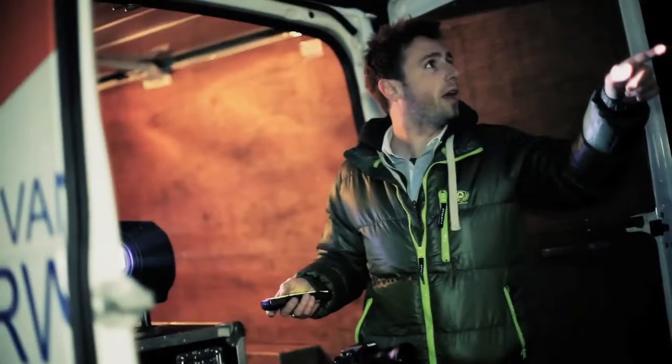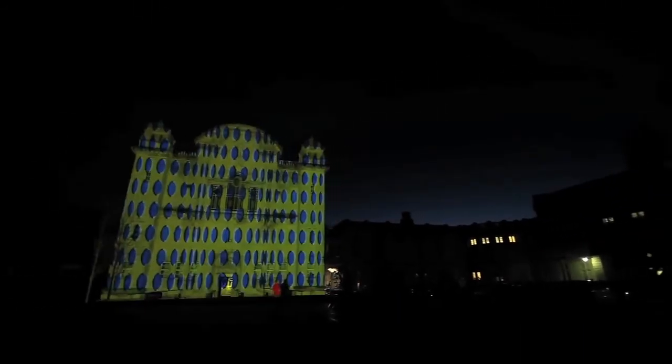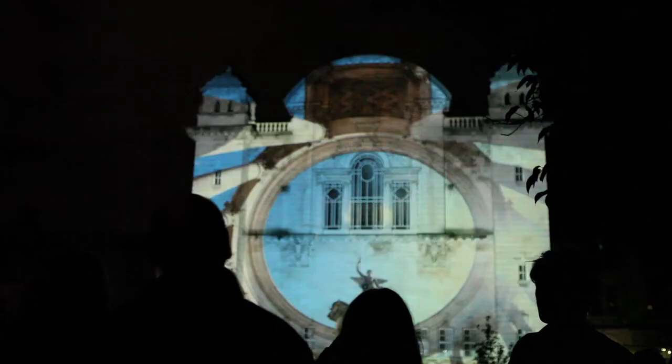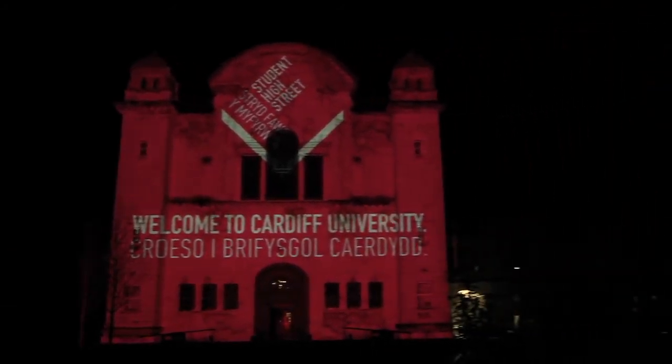Thank you for joining us. Tonight we're doing an architectural mapping — basically we're mapping the building and then projecting it back on itself. When we do that we then overlay different images on top of it, which changes the appearance of the building.